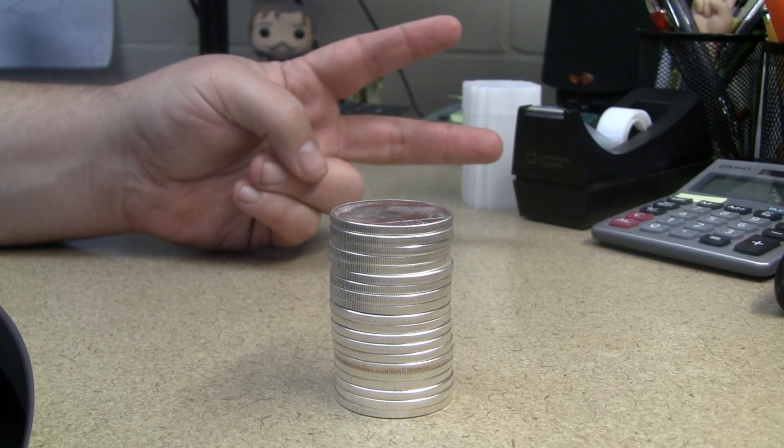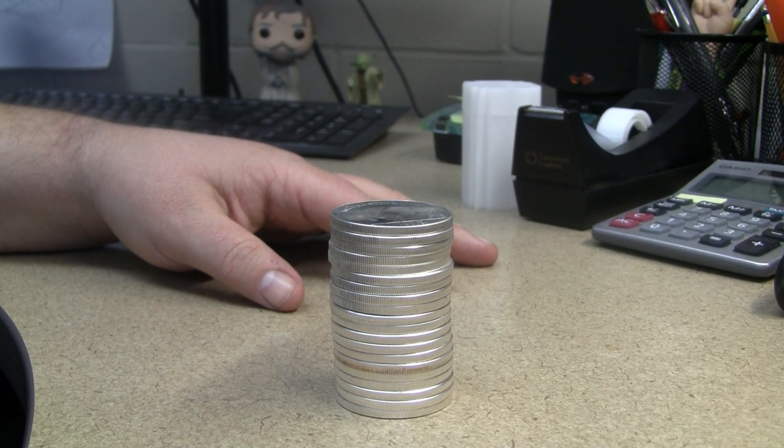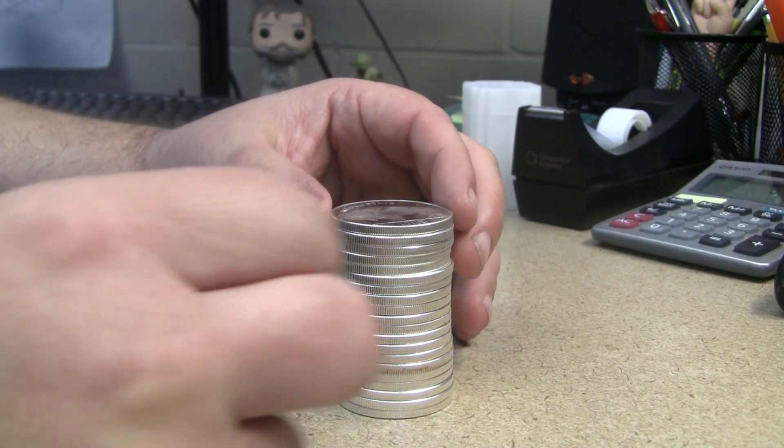What up stackers? Big Stack McGee here. Happy Saturday morning — it's bright and sunny where I am, just a start to a beautiful weekend. I was able to make it out to my local coin store that I like to frequent and peruse everything he had there, and ended up just with some boring old generic silver.